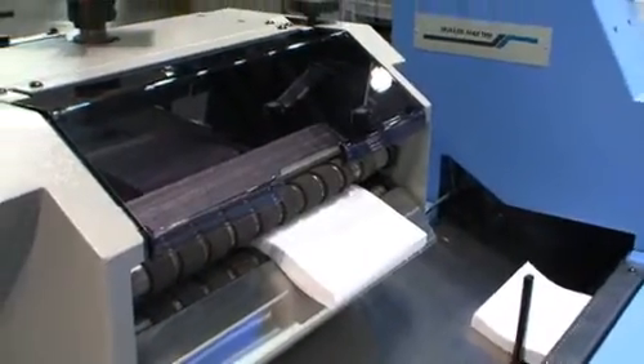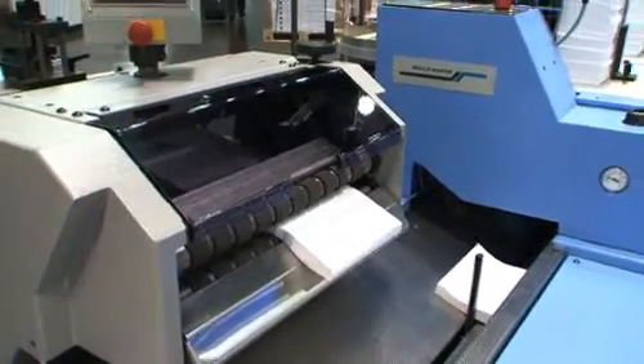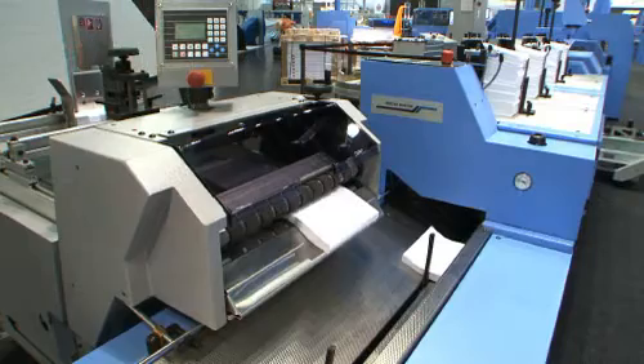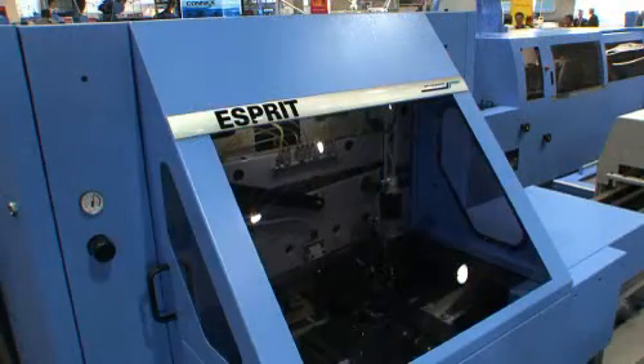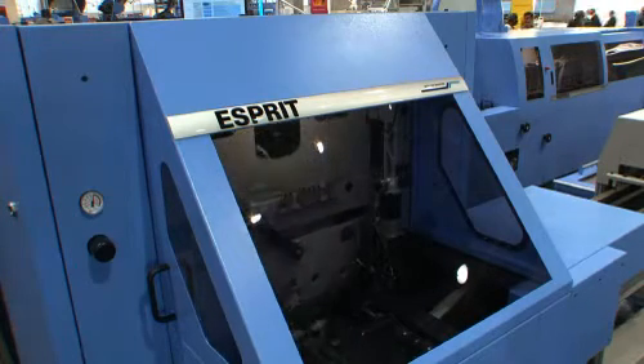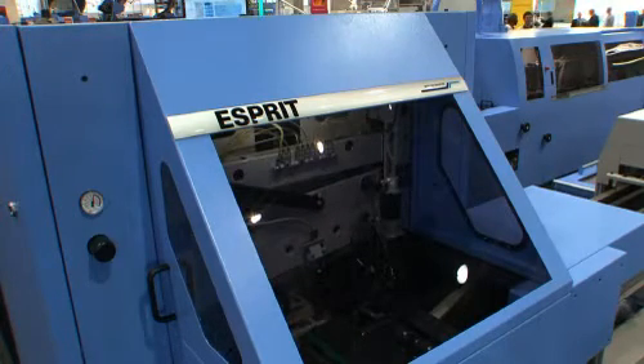The new book block feeder on the Pantera is height adjustable and can be fitted either to the manual feed station or the binder infeed. Last but not least, as part of the Pantera adhesive binding line, is the Esprit three-knife trimmer, which also has an advanced control system with data storage.